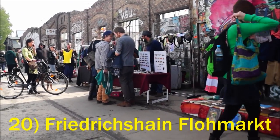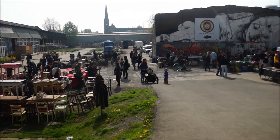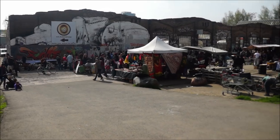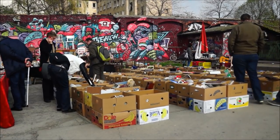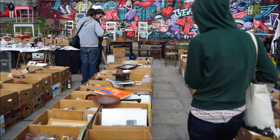The Friedrichshain Flea Market takes place every Sunday and it is a great place for people watching and a little browsing. You'll find all sorts of items for sale, ranging from old musical instruments to antique dishware. This market draws big crowds.